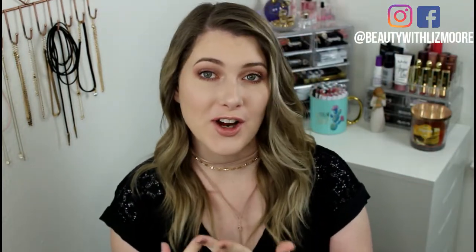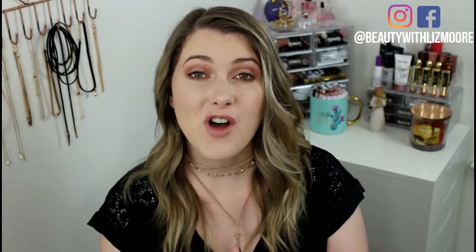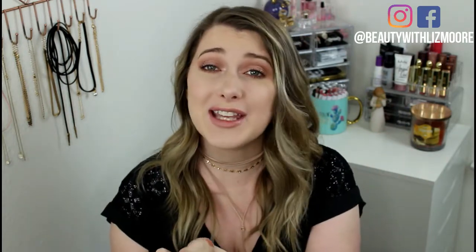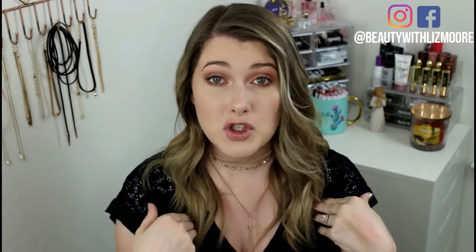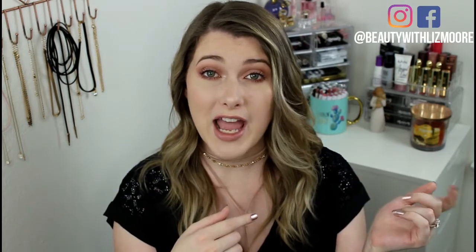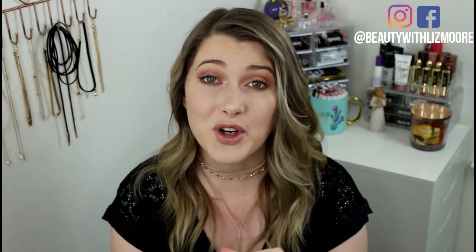Hello everyone! Today I have a collaboration with Brooke Clark. If you don't know who she is, go ahead and look in the description box below. I'll have all of her information down there and also somewhere in here as well. She's so pretty and so cute, and we decided to collaborate on our top five drugstore and our top five high-end makeup products. I'm doing drugstore and Brooke is doing high-end, so if you want to see what high-end products she loves, go ahead and check out her video as well.